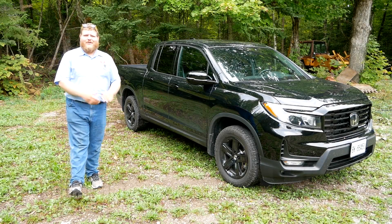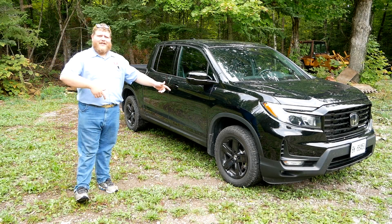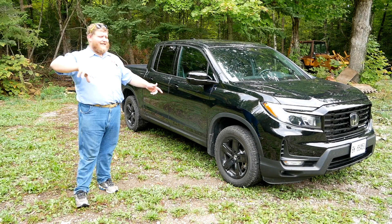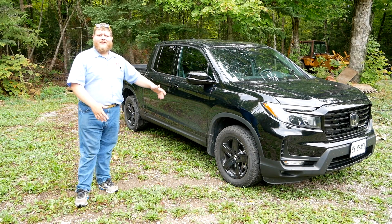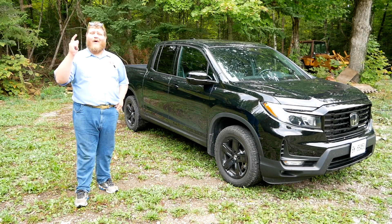Hi folks and welcome to the Truck King YouTube channel. For 2021 Honda did update the Ridgeline but they didn't change any of the numbers — they basically just made it look nicer. So in this video we're not going to dwell on the way it looks, we're going to dwell on the way it works.